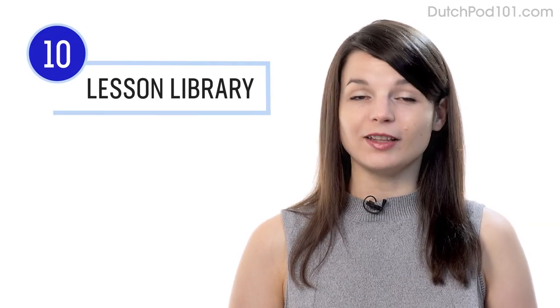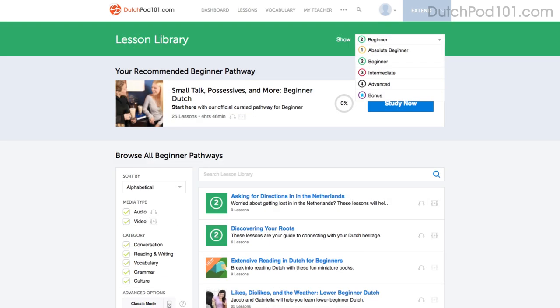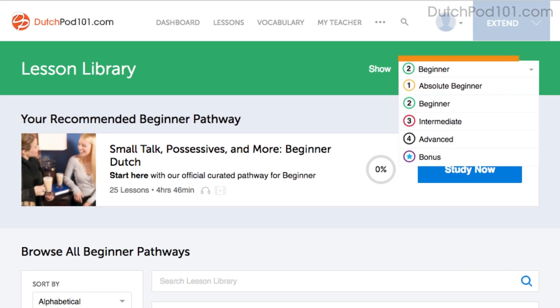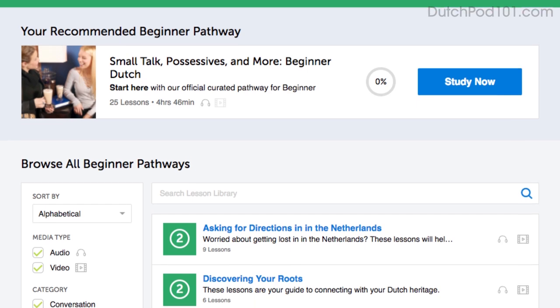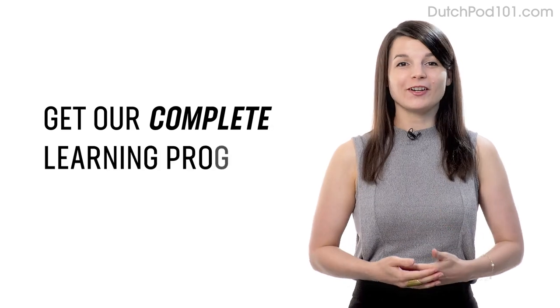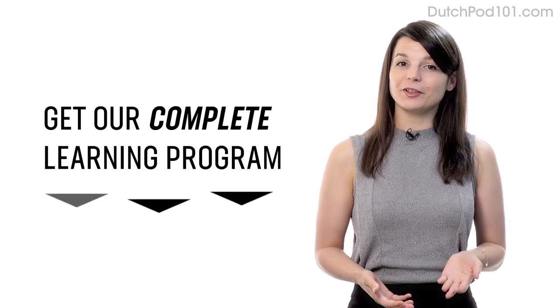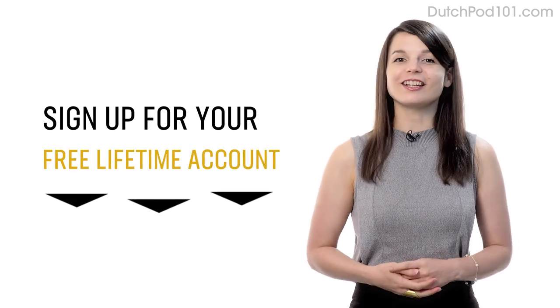Number ten: get even more lessons in the lesson library. If you want lessons from absolute beginner level to advanced, then visit our lesson library. You get instant access to all of the pathways and lessons that will help you master all areas of the language, including listening. If you're ready to finally learn language the fast, fun, and easy way and start speaking from your very first lesson, get our complete learning program. Sign up for your free lifetime account right now — click the link in the description.